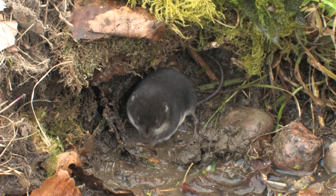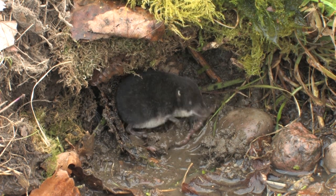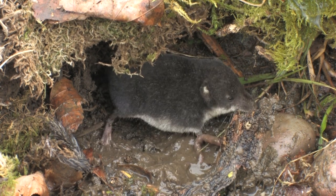The water shrew possesses a mild toxic venom in its saliva, which it uses to stun its prey once bitten. It has been suggested that all shrews and even moles may have a similar venom contained in their saliva.